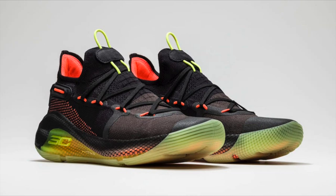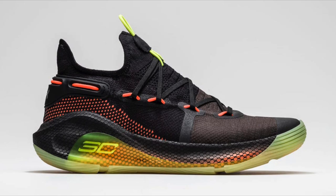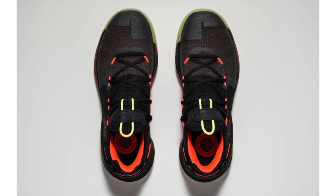Earlier yesterday, Under Armour officially unveiled the Curry 6. The first colorway releasing is known as 'Fox Theater,' which pays tribute to the landmark in Oakland, California. The shoes feature a black knitted upper with accents of neon green, yellow, and orange spread throughout. The SC30 logo lands on the lateral side of the midsole, while UA's logo lands on the tongue and heel. The Fox Theater drops on January 4th at a retail price of $130.